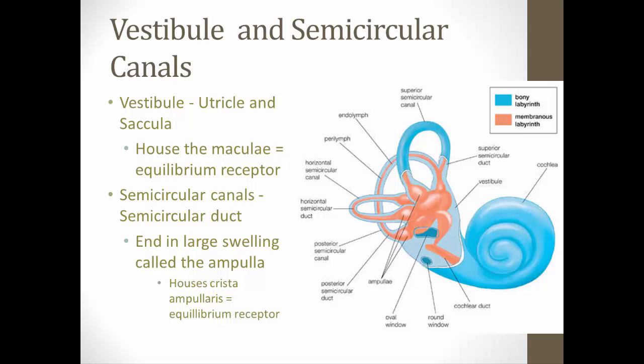The structures responsible in the inner ear are the vestibule and semicircular canals. The vestibule is part of the bony labyrinth and it houses the utricle and saccule. Inside those two structures is the macula — one of the two equilibrium receptors. Then there are the semicircular canals, also part of the bony labyrinth, which contain the semicircular ducts. At the end of those ducts are large swellings called ampulla, which house the crista ampullaris — the other equilibrium receptor.